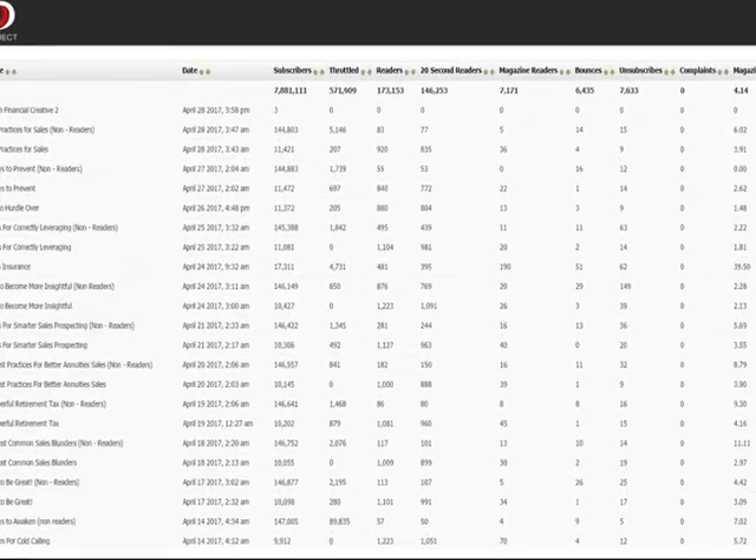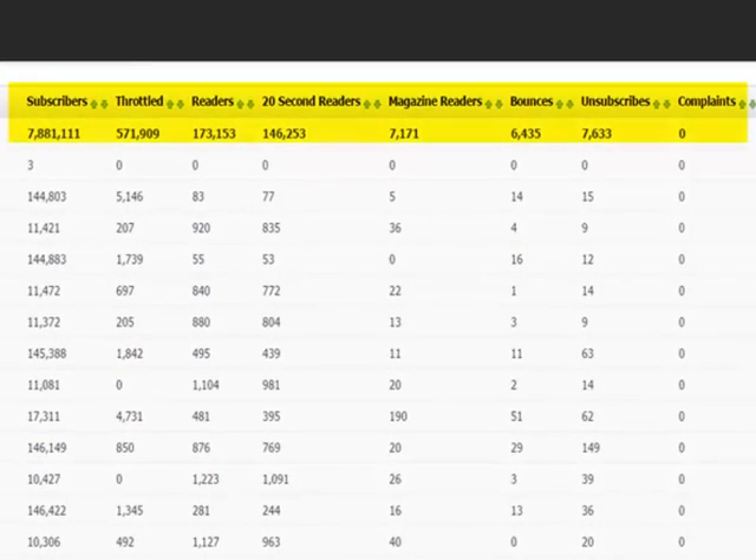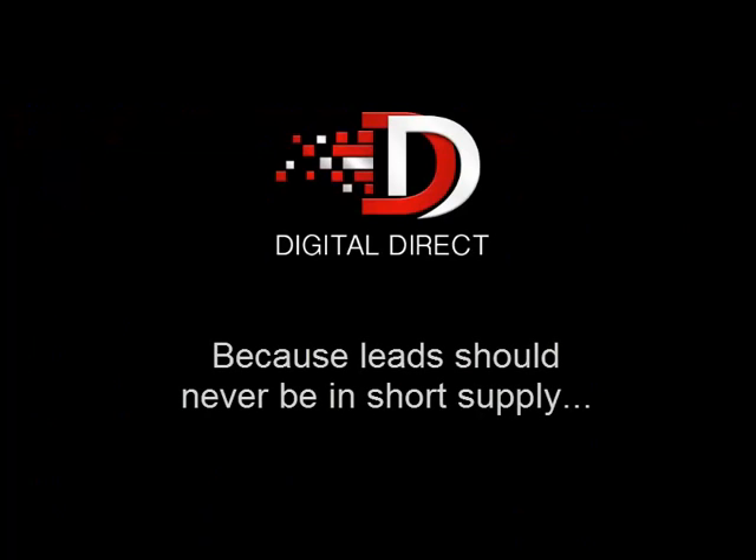You get an amazing amount of data and lead tracking so you can measure how well your campaigns are doing and get the contact information of the prospects who've responded to you. If your business would benefit from more and better quality leads, you owe it to yourself to give Digital Direct a try. With such a low downside, what do you really have to lose? We're looking very forward to working together with you and your team.